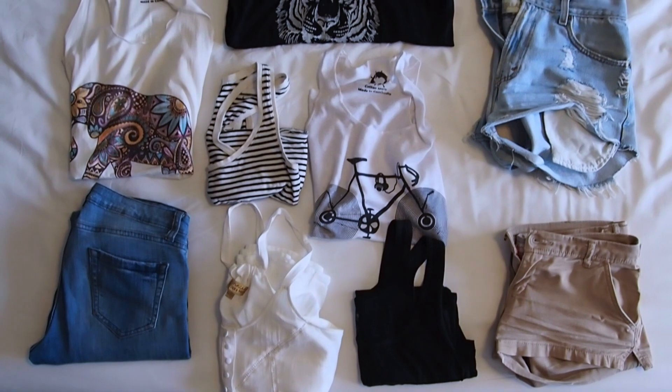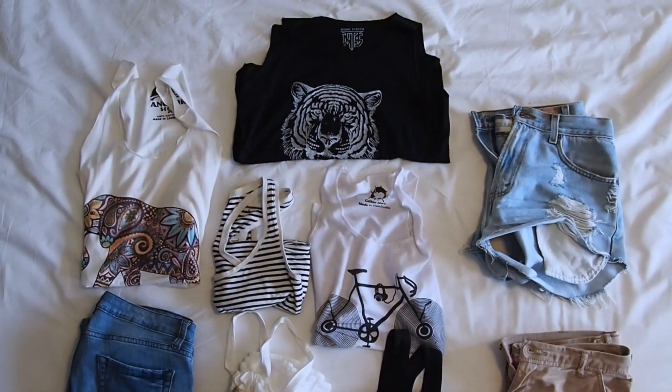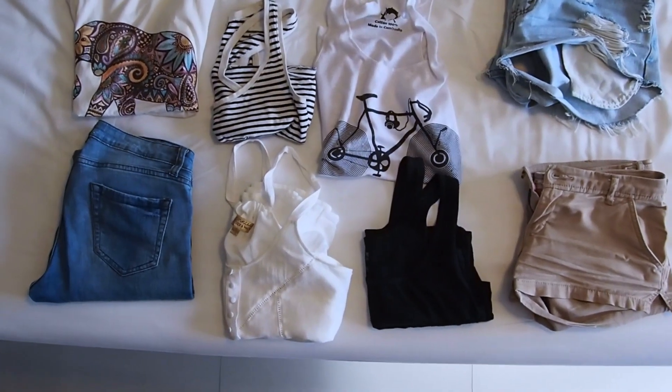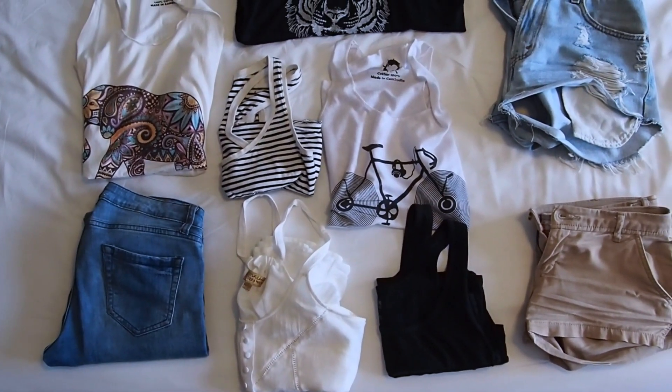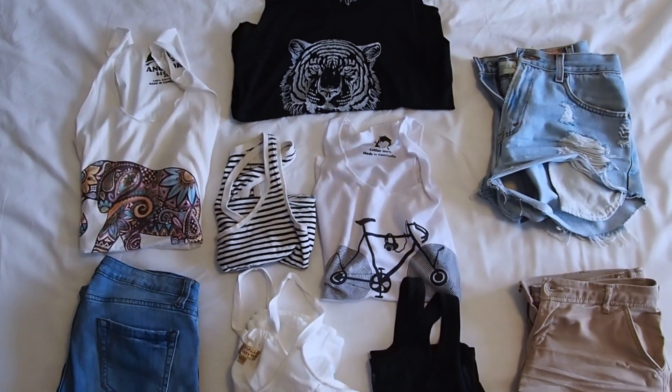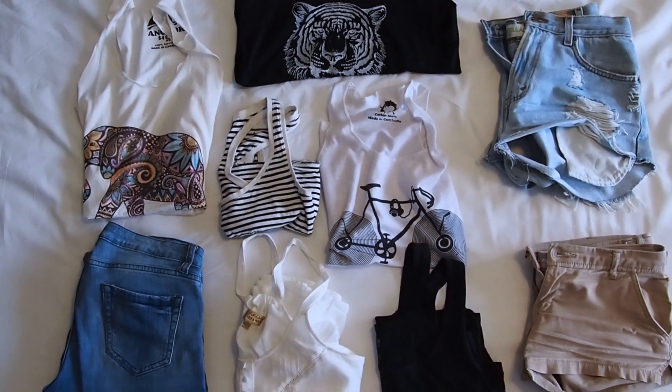So this is all of my clothes for my capsule wardrobe. It may seem like I have no clothes and it might look a little crazy, but I'm living out of a backpack and this is all I really need. Thank you for watching my capsule wardrobe. I hope you liked this video — please give it a thumbs up and subscribe for more videos. I'll see you guys next time. Bye!